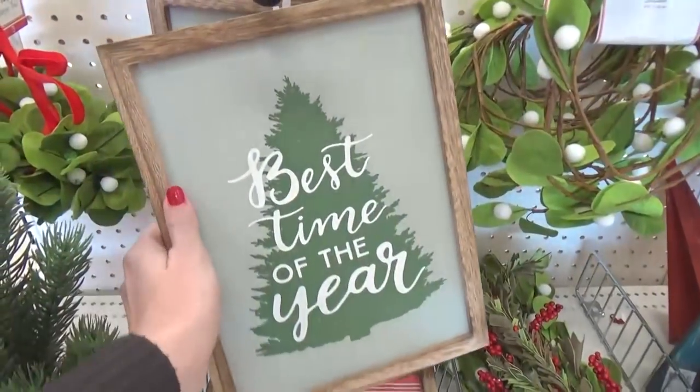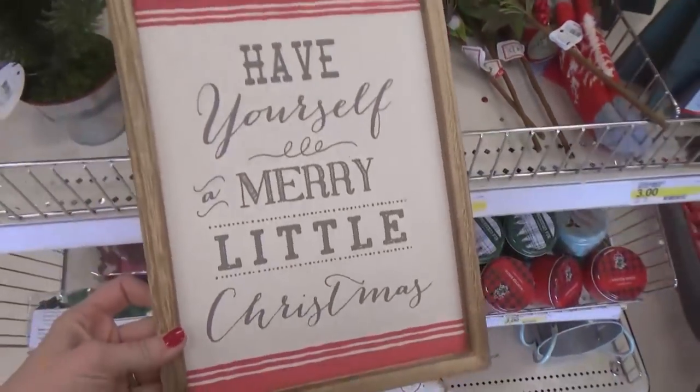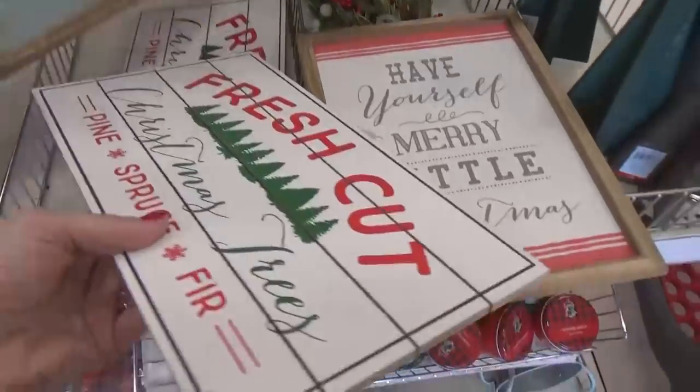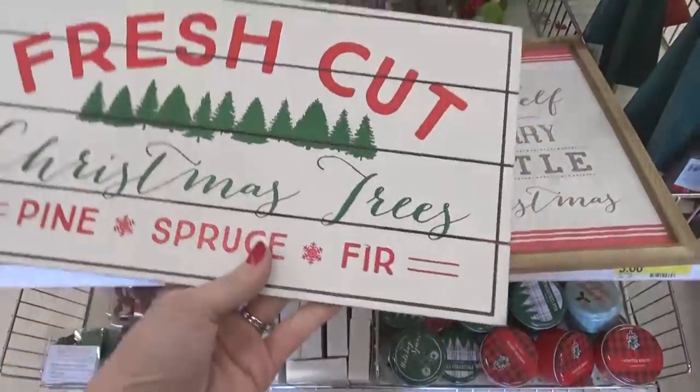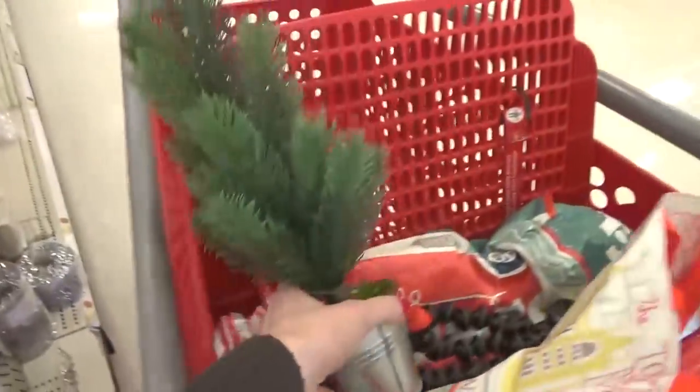Right off the bat I'm already seeing things that I love — this is definitely my style and any of these things I think would go just fine in my home. I really love this sign that says 'Have Yourself a Merry Little Christmas,' and there's a fresh cut Christmas tree sign that's also super cute for only three dollars. And look at this cute tiny Christmas tree — this definitely needs to go in my cart.